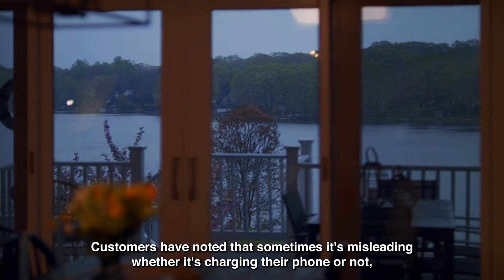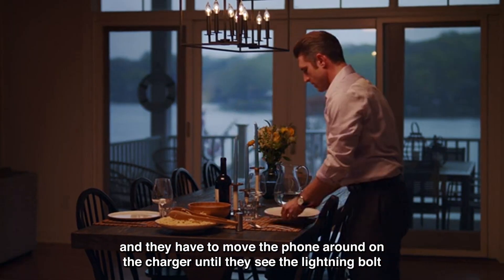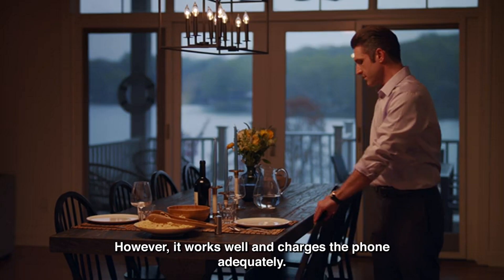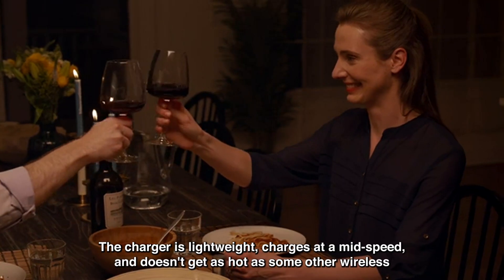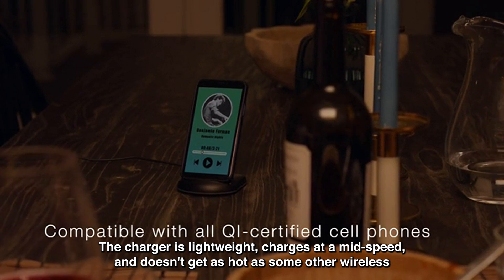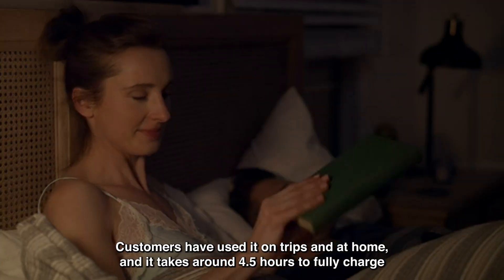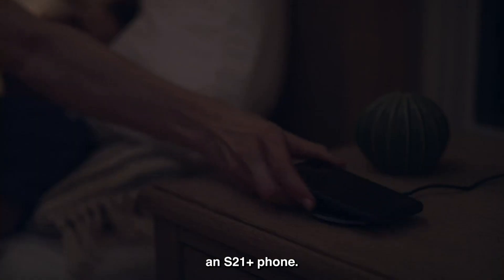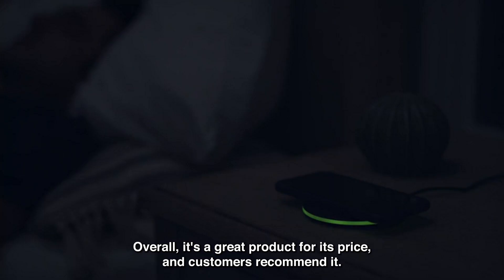Customers have noted that sometimes it's misleading whether it's charging their phone or not, and they have to move the phone around on the charger until they see the lightning bolt turn on. However, it works well and charges the phone adequately. The charger is lightweight, charges at a mid-speed, and doesn't get as hot as some other wireless chargers. Customers have used it on trips and at home, and it takes around 4.5 hours to fully charge an S21 Plus phone. Overall, it's a great product for its price, and customers recommend it.